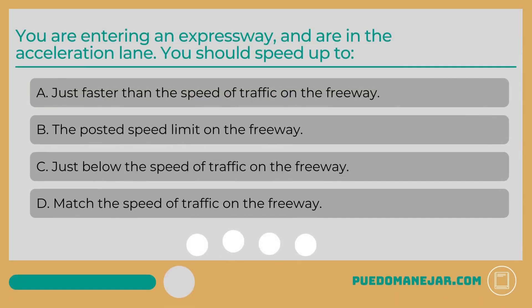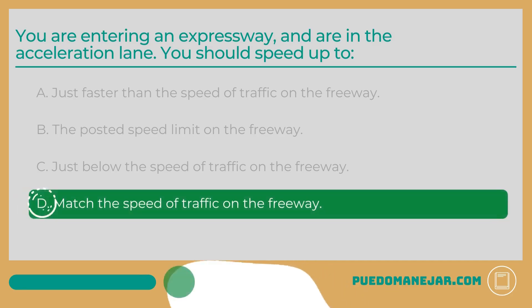You are entering an expressway and are in the acceleration lane. You should speed up to: A. Just faster than the speed of traffic on the freeway. B. The posted speed limit on the freeway. C. Just below the speed of traffic on the freeway. D. Match the speed of traffic on the freeway. The correct answer is D: Match the speed of traffic on the freeway. Use the length of the acceleration lane to get up to speed, put your turn signal on to indicate that you are merging, wait for a large enough gap in traffic, and merge when safe to do so. You should wait to merge into traffic on the freeway once you reach the point of the acceleration lane with a broken white line or when the lane merges.